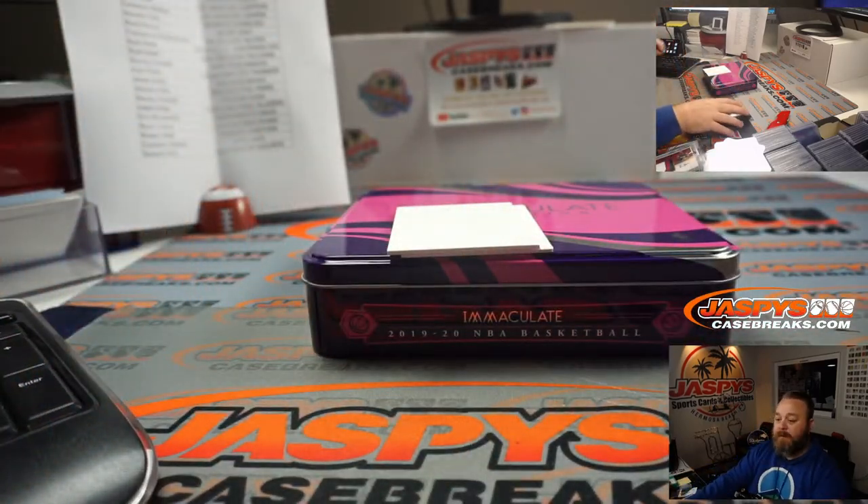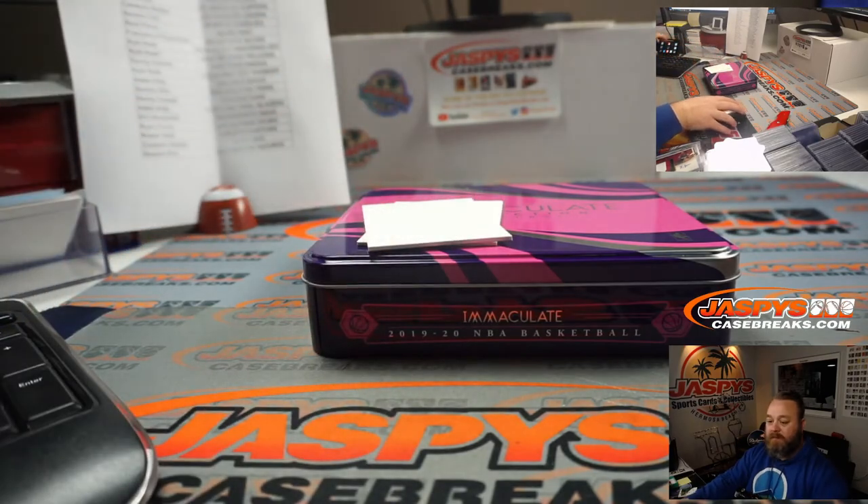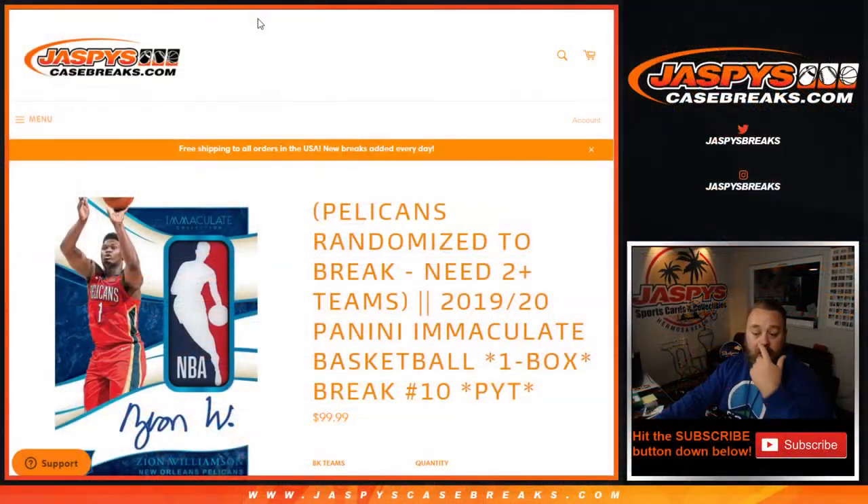And guys, that was the break — that was one box. 2019-2020 Panini Immaculate Basketball, One Box Break, Pick Your Team Number 10 from JaspiesCaseBreaks.com. I'm Sean. We'll see you next time. Thanks for hanging out.